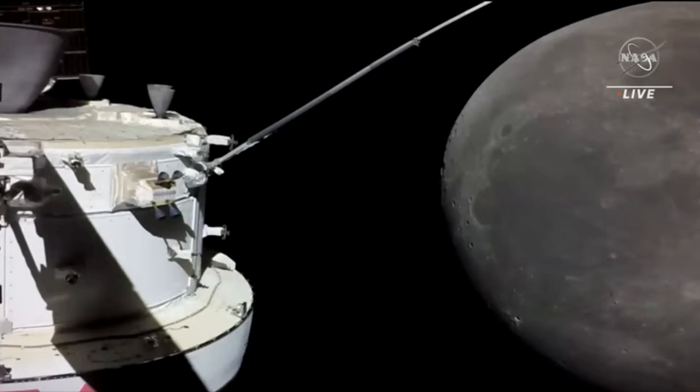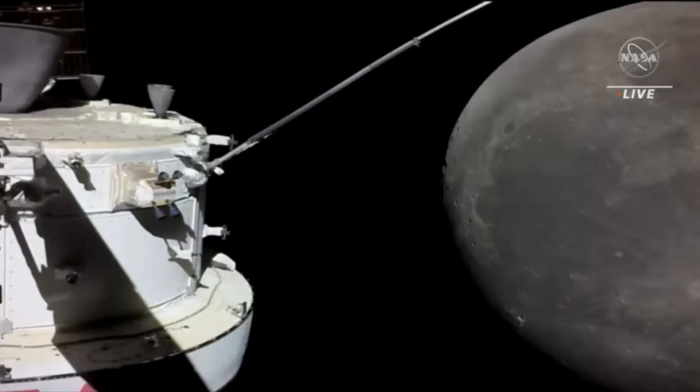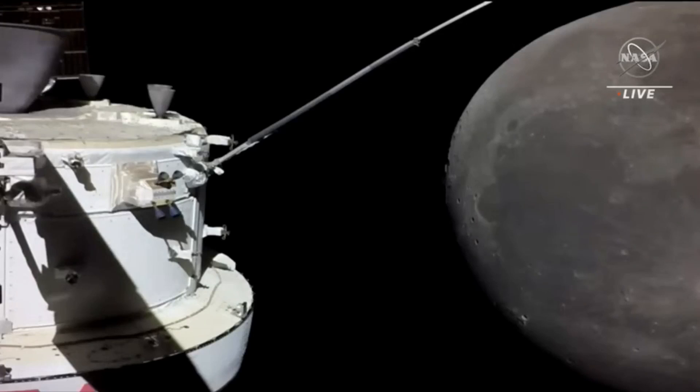Apollo 12 landed in the Oceanus Procellarum region, which is sort of to the lower left. The little bright spot in the lower left third of the moon is Aristarchus crater — a super bright crater in that Procellarum region. That landing was to show we can do a pinpoint landing. They landed 200 meters away from the Surveyor 3 lander and actually brought a piece from Surveyor 3 back to Earth.